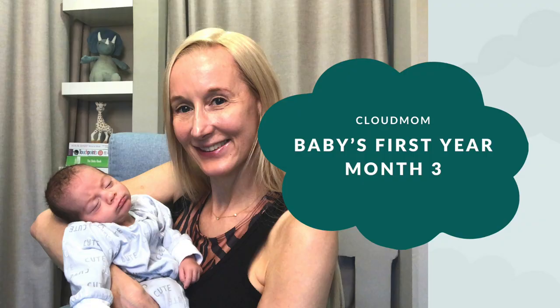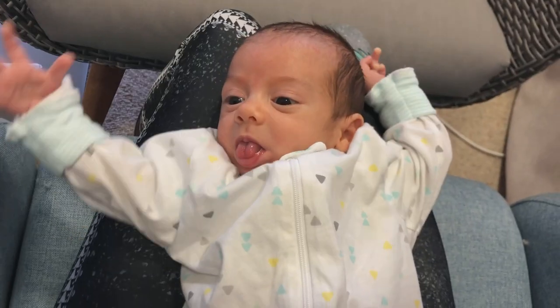Hi everybody, I'm Melissa. Welcome to CloudMom. Welcome to month three with your baby — it's also month three with my little baby Bracey. Up until now I've filmed this series on a week-by-week basis. I'll continue to give you week-by-week information on your baby's weight and length, but for other milestones, tips on breastfeeding, bottle feeding, sleep schedules, and baby care, having gone through this six times, I'm going to start filming on a monthly basis. So welcome to month three.